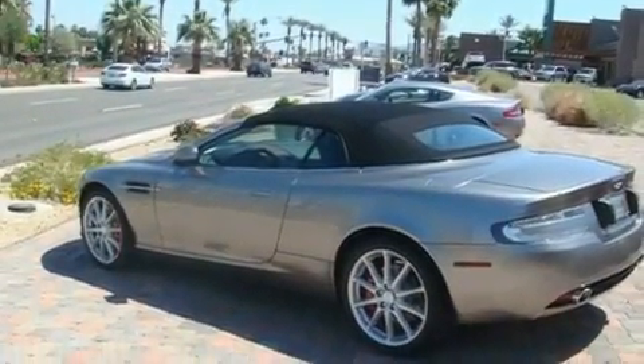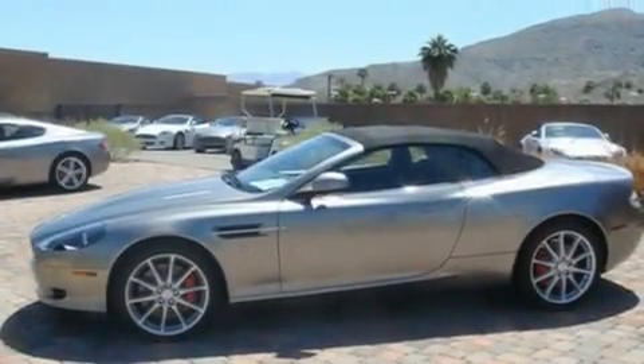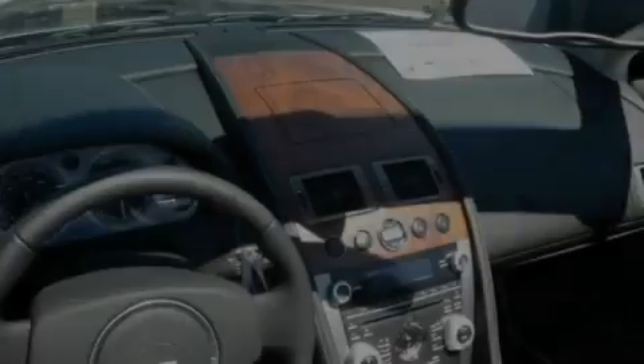Its top features include air conditioning with automatic climate control, cruise control, an auto-dimming rearview mirror, and a leather interior.